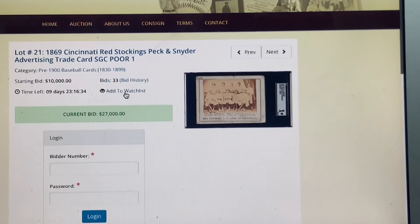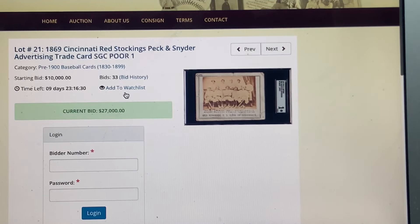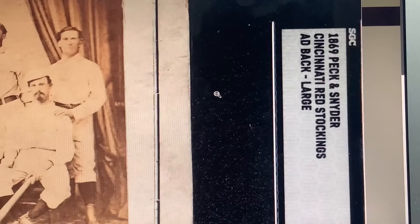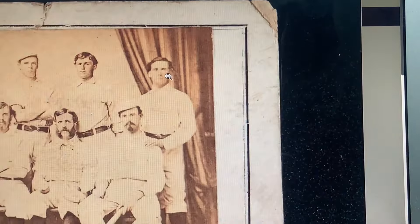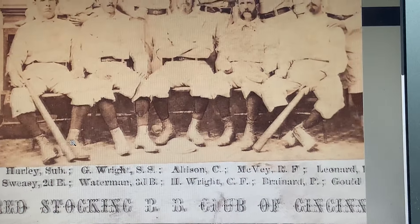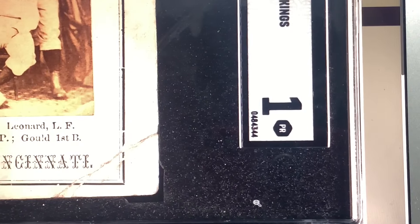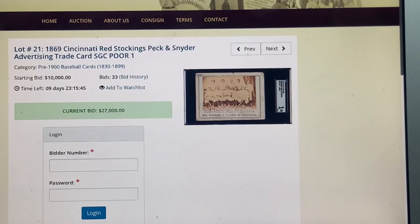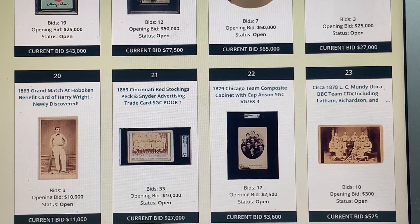Right off the bat I spotted this 1869 Cincinnati Red Stockings Peck and Snyder card — the first baseball team, I believe. This card has a lot of history. If you want interesting reading, Google 'Peck and Snyder Cincinnati Reds Net54.' At one point one of these cards was stolen from the New York Public Library, and it was a big deal to get it returned — there was major controversy in the hobby. I was shocked to see this come up for auction; I haven't personally seen it offered in many, many years.